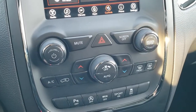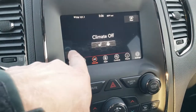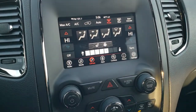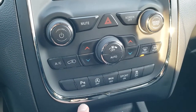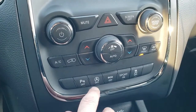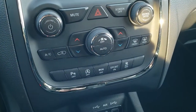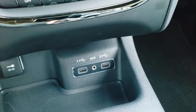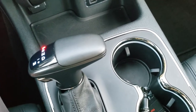Down here you get dual climate control, which you can also control up on the radio. If you don't like doing it on the screen, you've got the buttons down here too. Here are your controls for backup parking sensors, start-stop capabilities, eco mode, sport mode, and stability control. Down here you get two USBs and an aux jack. This is your eight speed automatic transmission.